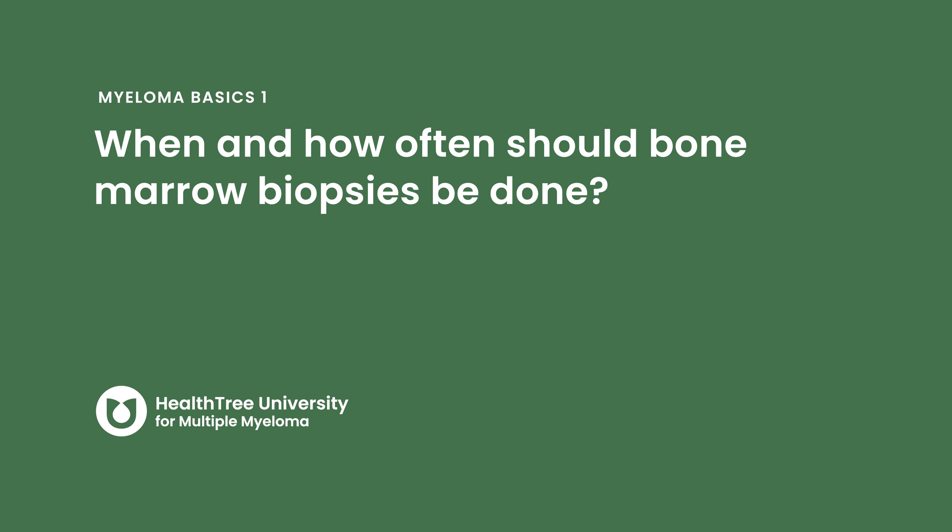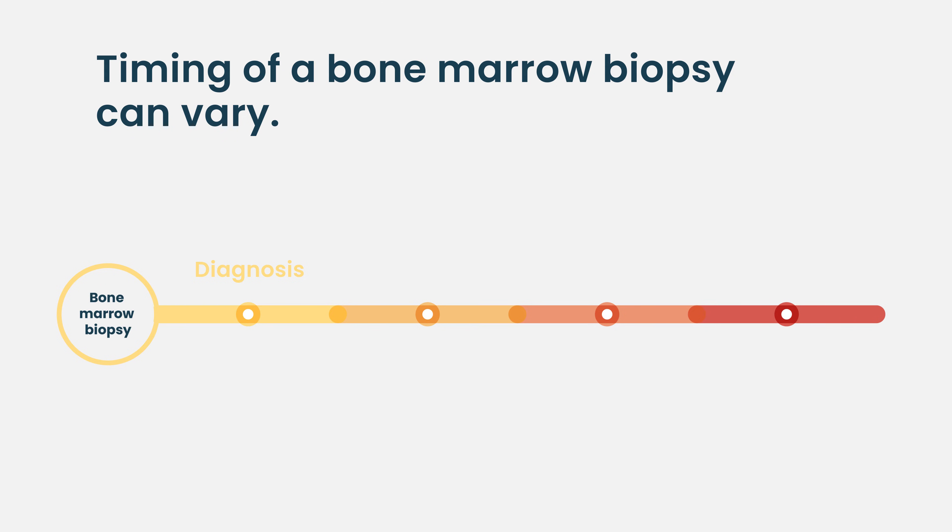When and how often should bone marrow biopsies be done? We do want a biopsy at diagnosis for the reasons just mentioned. Going forward, it really depends on what information we're trying to get. If a patient is in a great disease response, we can measure that using blood tests such as their light chains or M protein concentrations in the blood, which gives us a sense of what's going on most of the time in the bone marrow.